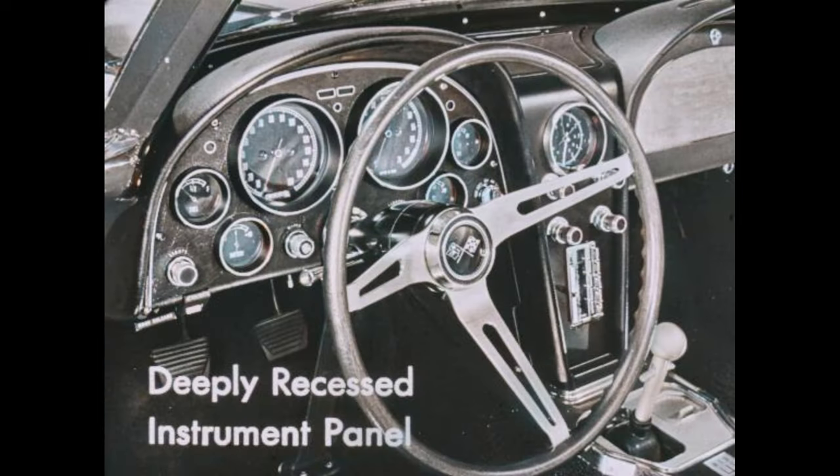Corvettes have a deeply recessed instrument panel. Instruments include a large-diameter speedometer and tachometer, fuel, ammeter, temperature, and oil pressure gauges. A 24-hour electric clock is also standard. The new Chevrolet ignition switch gives added convenience.